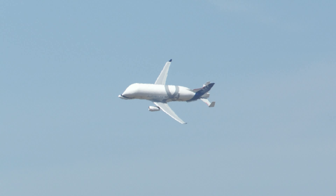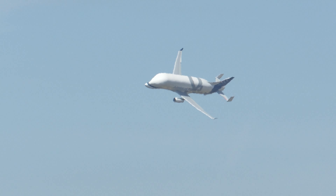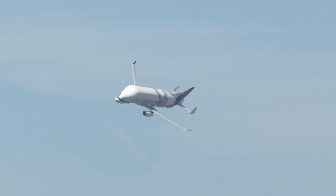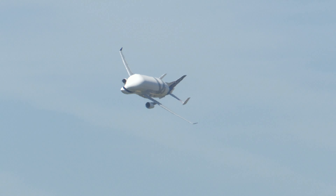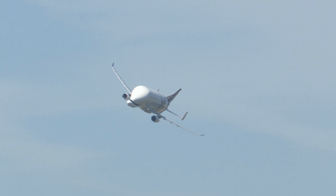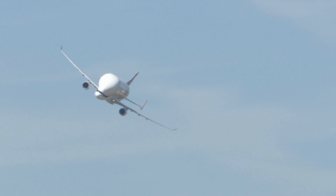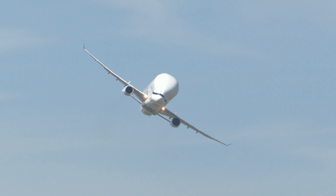This is the first Beluga XL, and it's the second to enter service. The engines are Rolls-Royce Trent 700 turbofans, producing 71,000 pounds of thrust each.